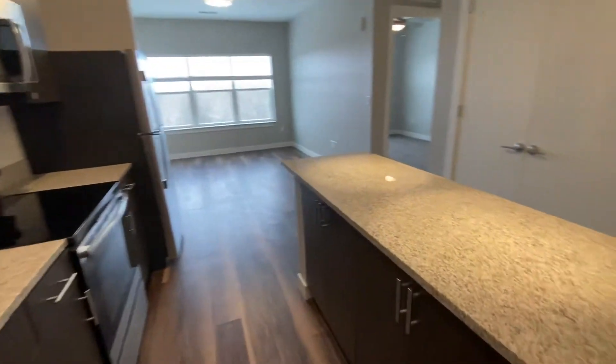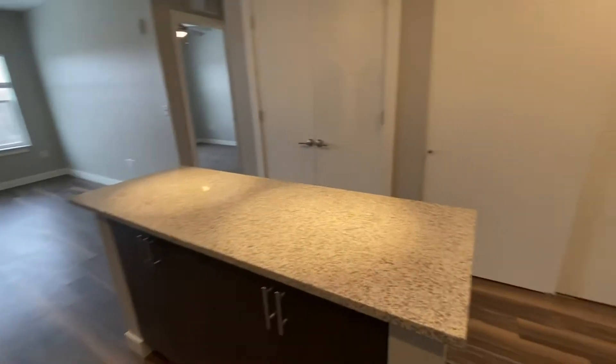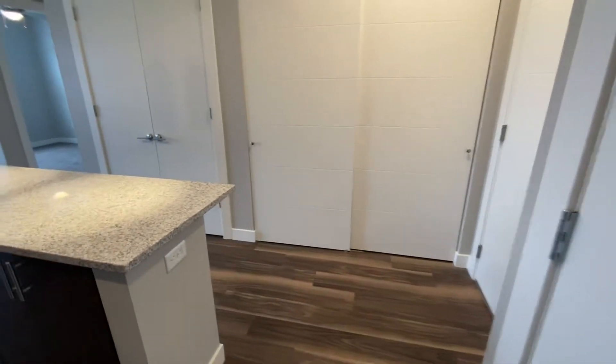And this island does have storage as well. Then right next to your kitchen, you have this closet here — a coat closet. And then directly across, you have your full-size stackable washer and dryer.